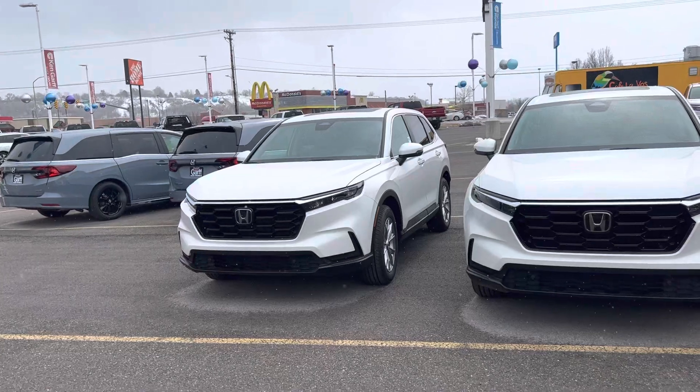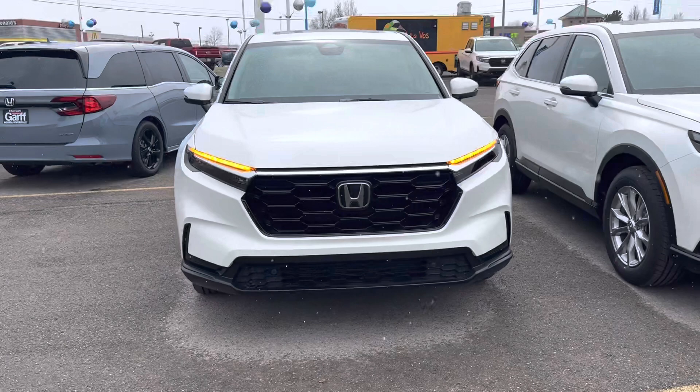Hey Tara, Jeremy here with Ken Garff Honda in Riverdale, Utah. Here is the EXL gas CR-V.